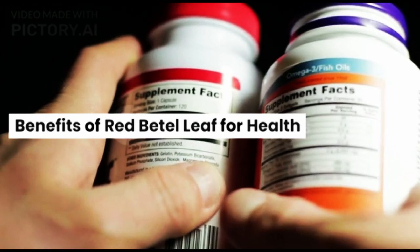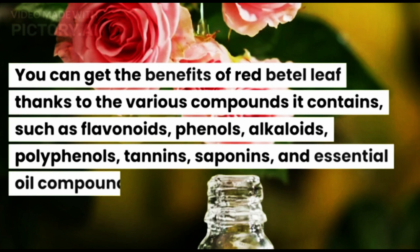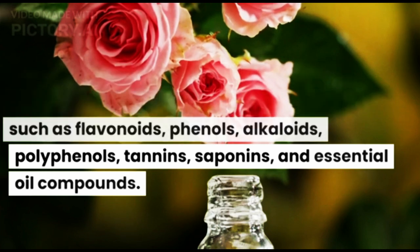You can get the benefits of Red Beetle Leaf thanks to the various compounds it contains, such as flavonoids, phenols, alkaloids, polyphenols, tannins, saponins, and essential oil compounds.